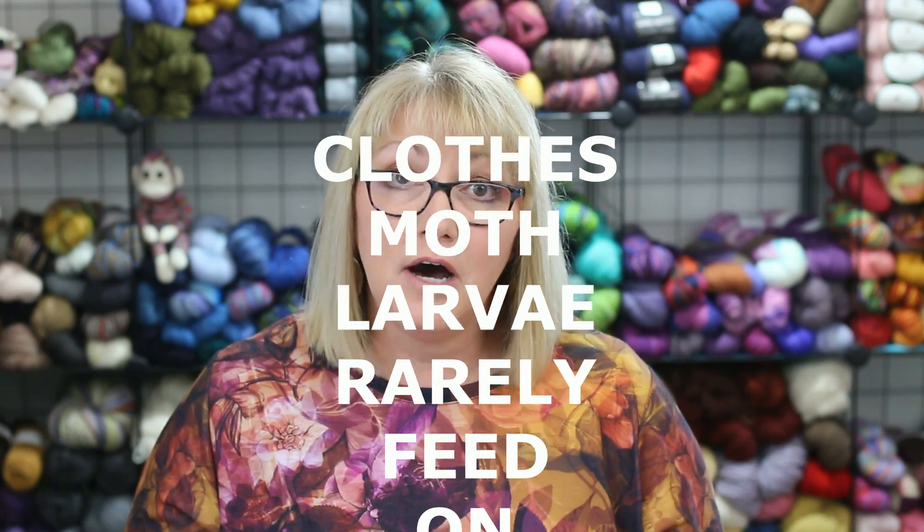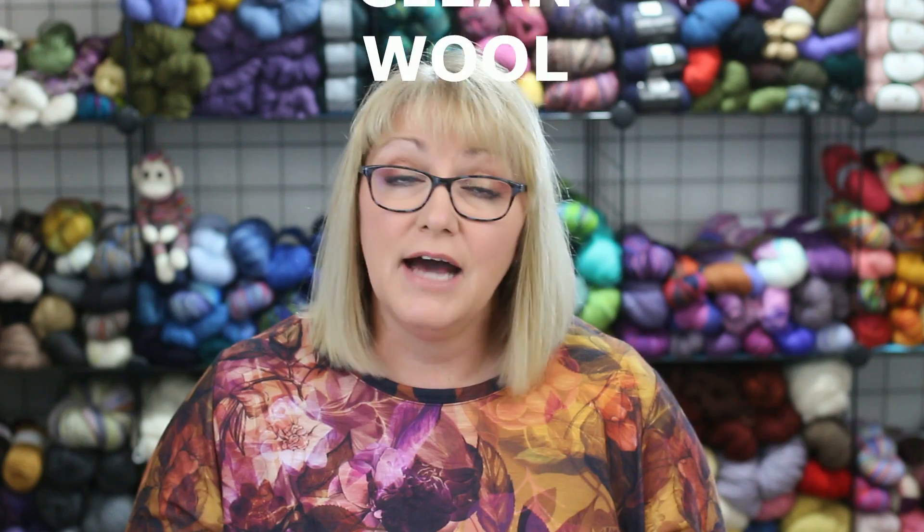Clothes moth larvae are among the very few organisms capable of digesting keratin, a protein component of feathers, fur, hair, horns, antlers, hooves, nails, and beaks. However, clothes moth larvae prefer to feed on items contaminated with organic materials such as spilled food and body fluids. They rarely feed on clean wool. In fact, they can't fully develop when eating only clean wool—lab studies show they don't get enough vitamin B. Many components of vitamin B are found in perspiration, urine, fruit juices, milk, and gravy, which is why they are attracted to soiled fabrics.